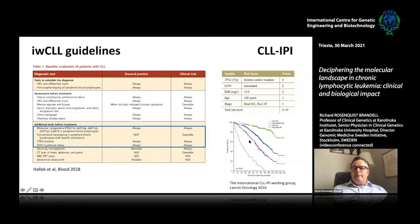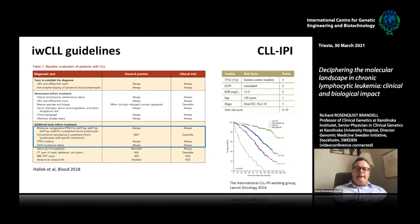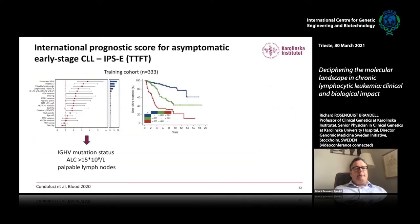The CLL-IPI can subgroup patients into low risk, intermediate, high risk, and very high risk. This system was introduced for overall survival, but there has also been a recent attempt to predict when patients are in need of treatment. As I mentioned, 80% are asymptomatic at diagnosis. One third of patients will never need treatment and can survive for decades, but the remaining will develop a need for treatment. The question is: when?